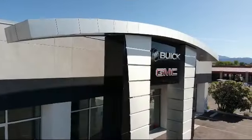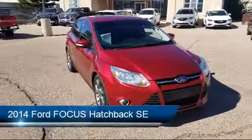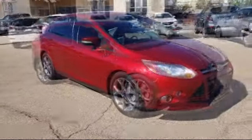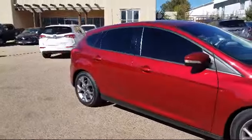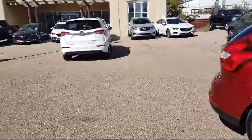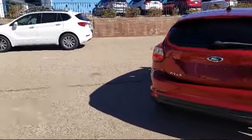Welcome to Octane Buick GMC, and here's a look at another one of our great vehicles from our inventory. It comes equipped with keyless entry, alloy wheels, steering wheel controls, rear spoiler, tire pressure monitoring system, electronic stability control, air conditioning, AM-FM single CD MP3 capable audio system, sync communications and entertainment system, traction control, and much more.